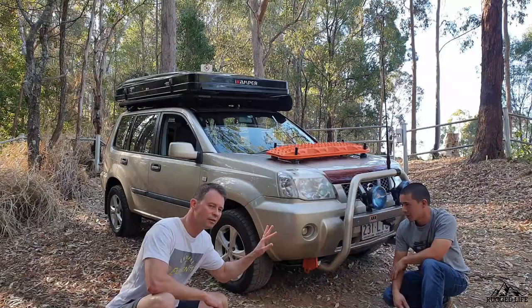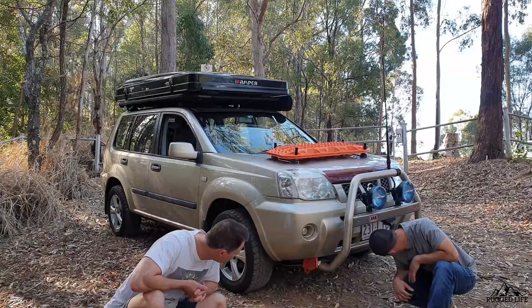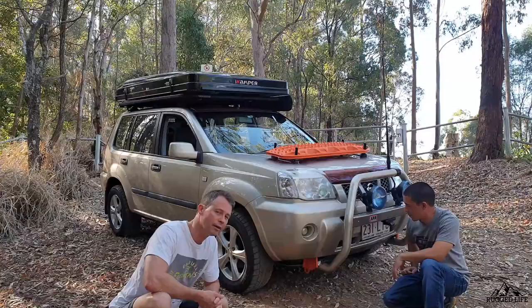From a recovery point of view, I have an equalizer strap. If I'm being recovered from the front, I'll tie both points down and equalize the load. The MaxTrax are mounted up there on the bonnet because when I looked at fitting out the car, there wasn't a lot of space to put them. You don't want them inside the car — it's dirty and bulky.